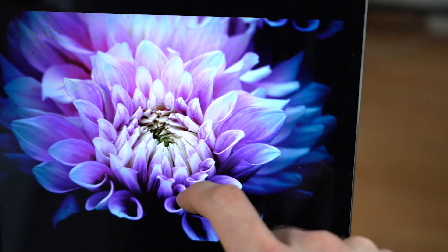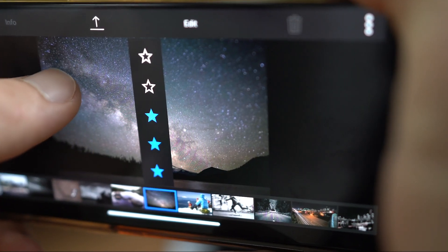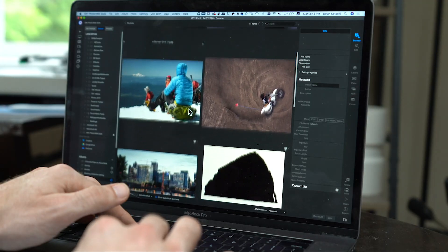If I want to remove an image from an album, or favorite a photo on the fly, I can quickly sort, delete, and rate images from either my tablet or my phone. Those changes will then be seen across all of my devices, saving me time and confusion.